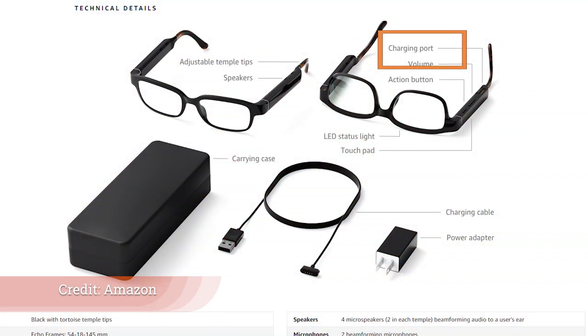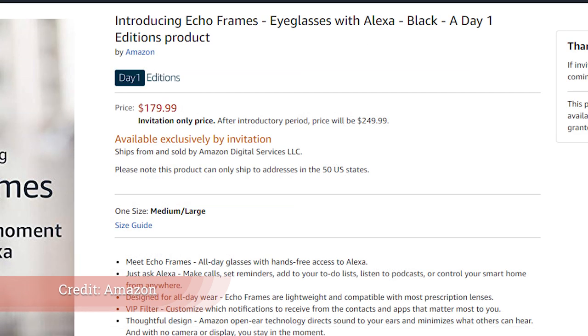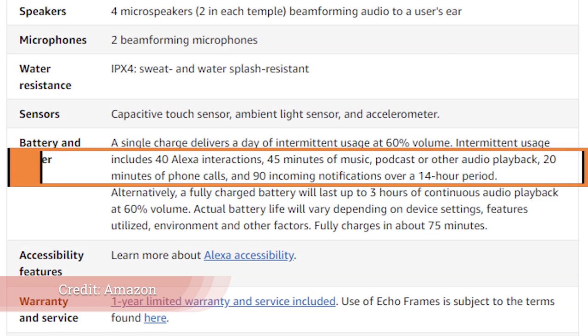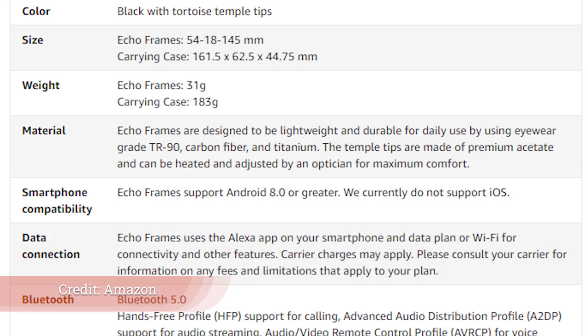Moving on to another invitation only device: the Echo Frames. As a glasses wearer myself, I'm kind of interested in these. They don't have a camera — I like that. You have the ability to control the microphones, and there are four directional speakers intended to make sure you can hear the device. What I'm worried about is the battery life on these, and quite frankly, I don't want to look the same as every other Amazon automator out there — I wish there were a few style options. I've already put in my request for the early release, but I'd really watch the battery life on these.